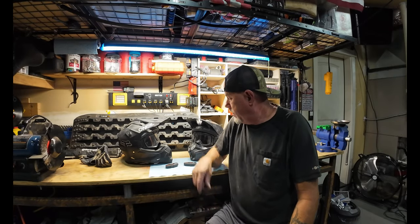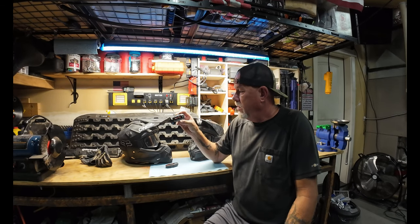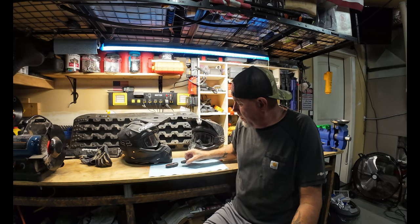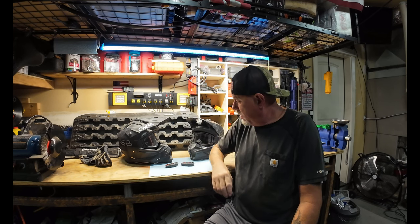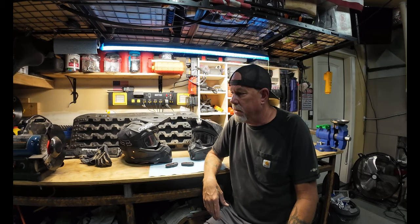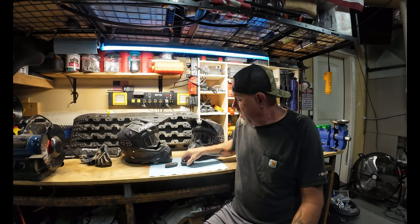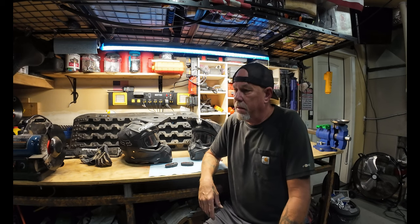Alright guys, that's it for the review on the XGP wireless helmet communication devices. If you have any questions or comments, or if you have any experience with other ones and want to give some input, leave a comment below. I try to reply to every single comment — I don't get very many yet, but it's nice to hear from people. Let me know what you think about this, if you've tried them before, your experience with them. I am going to be doing a walk around on my Toyota rock crawler.